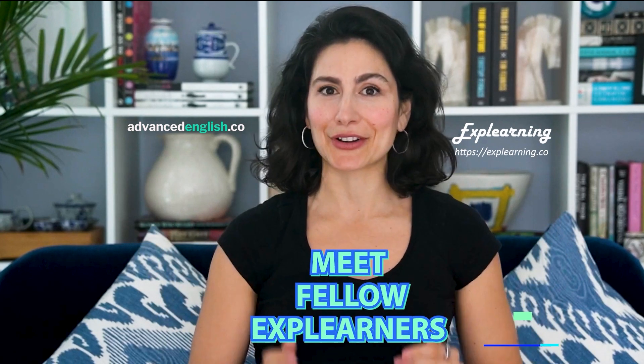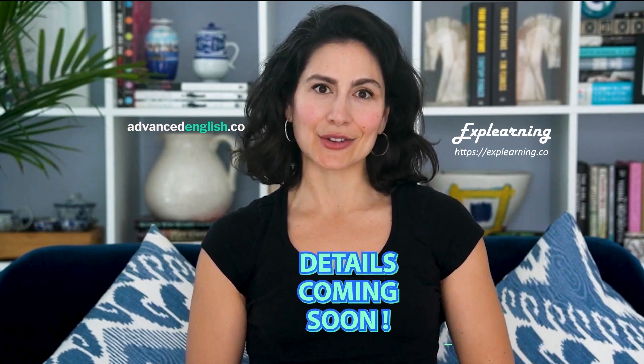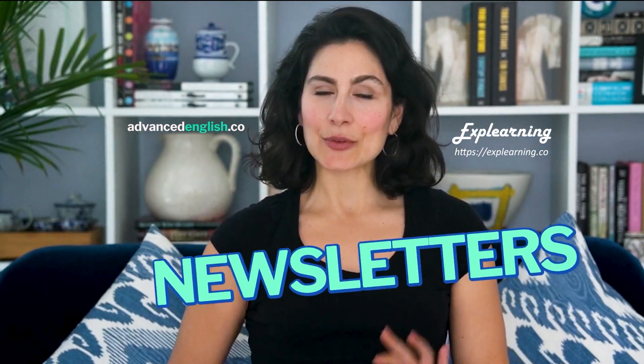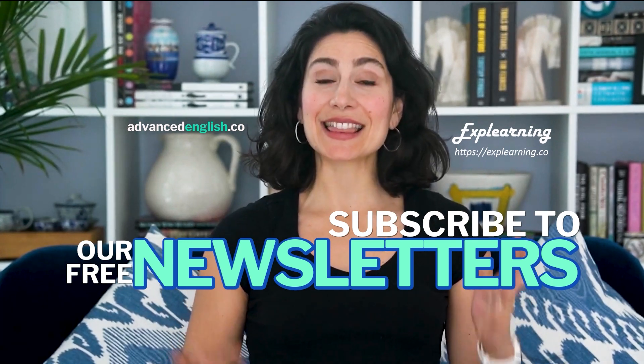All right, see you in the next one. Bye for now. Something very big is going live in January. If you've enjoyed the content we've put out on Advanced English and Explorning, then you're going to love what is coming next. If you've wanted an opportunity to meet your fellow Explorners in a welcoming and dynamic environment, then what we have on the horizon is going to be perfect for you. So keep an eye out for more details, and make sure you're subscribed to our newsletter at advancedenglish.co and explorning.co, because that's where you're going to hear it first.